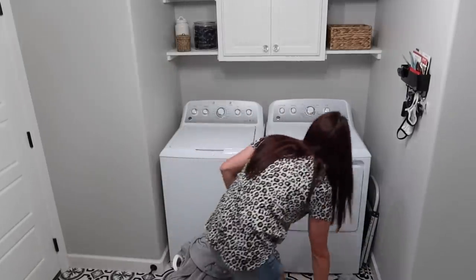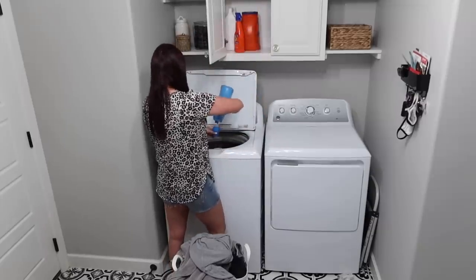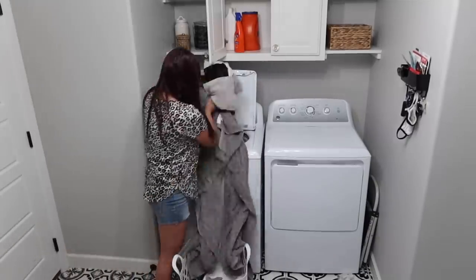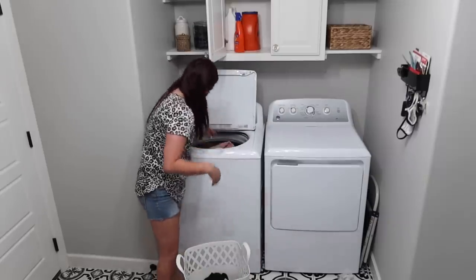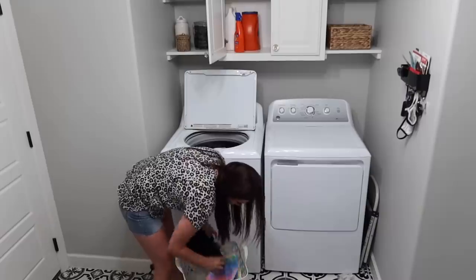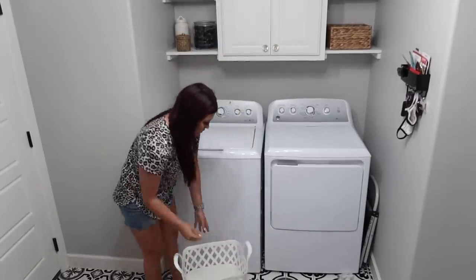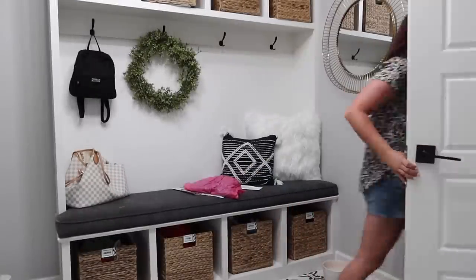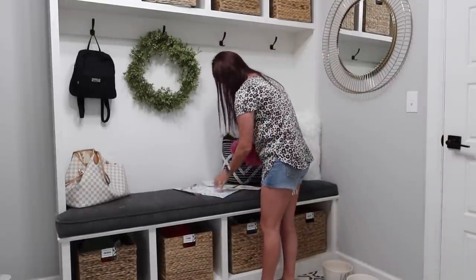I always like to start with laundry first just because it can be running while I'm working on other things, so I always like to get that going and then I'll go back and finish cleaning the other areas. I did get a little distracted — since I was doing a load of laundry in here I looked over and this whole area was a little messy, but if I can clean something up in about five minutes or less I'm gonna go ahead and get it done, and then I'll go back to my bedroom to finish up anything that I needed to.